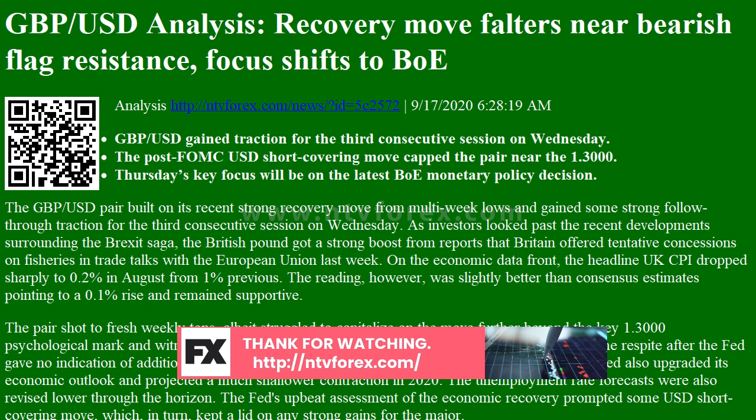Meanwhile, a turnaround in the global risk sentiment further drove some haven flows towards the greenback and exerted some pressure on the major through the Asian session on Thursday. The pair eroded a part of the previous day's positive move but managed to find decent support near the 1.2900 mark. The pair was last seen hovering just below mid-1.2900s as market participants now look forward to the latest BOE monetary policy decision. The UK central bank is not expected to change its policy setting and hence the key focus will be on the accompanying statement.